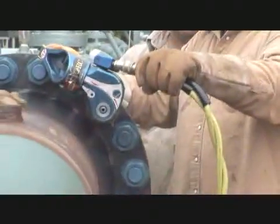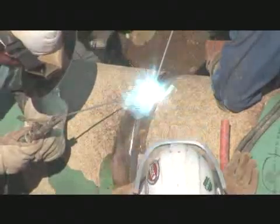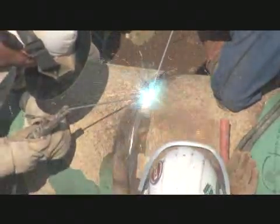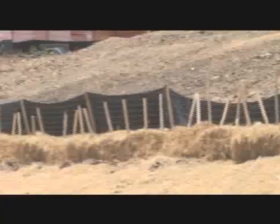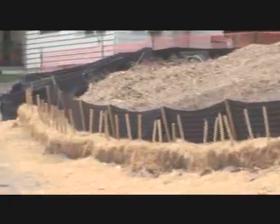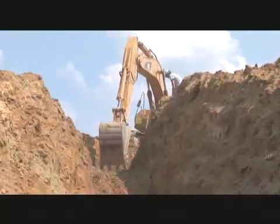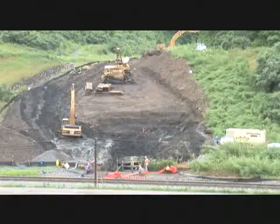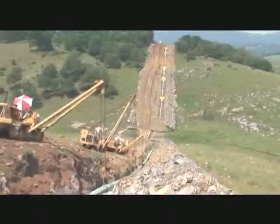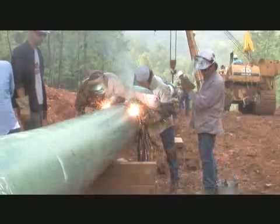All meet and often exceed the highest governmental and engineering standards for safety, environmental protection, and operational reliability. Great effort is taken to minimize impact to landowners during the construction process. Every step of the project is carefully planned and multiple construction crews are used along the pipeline route to install the system efficiently and restore the work area as quickly as practical.